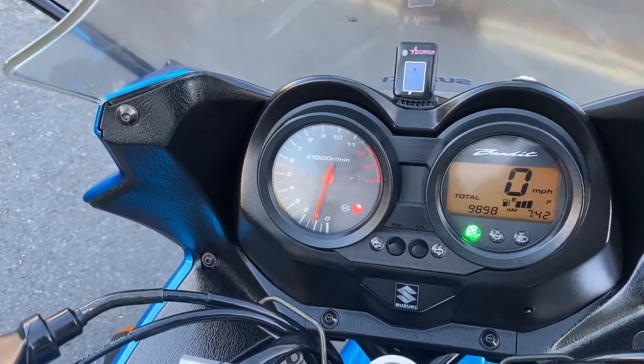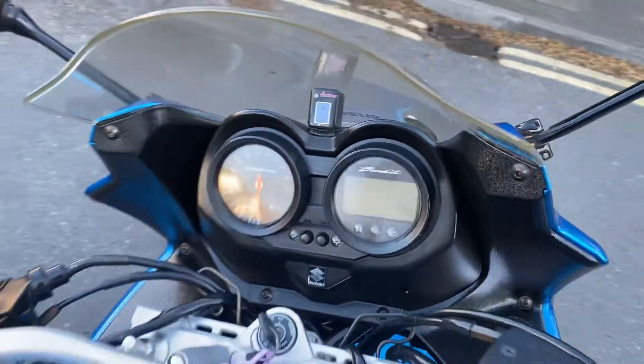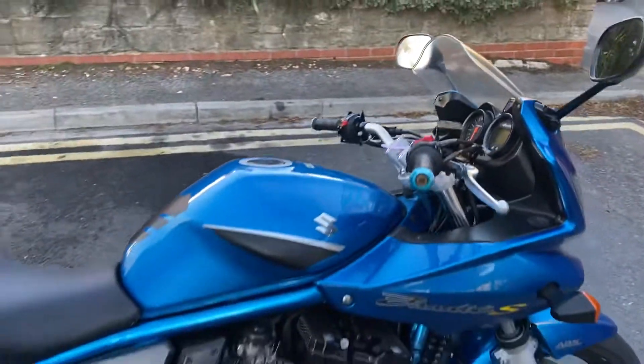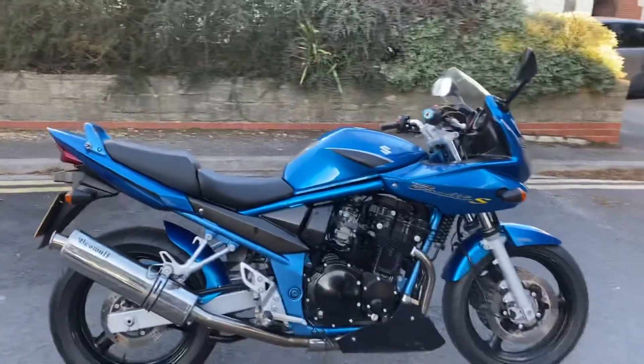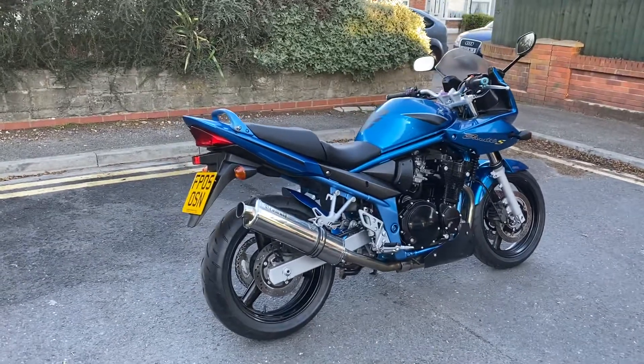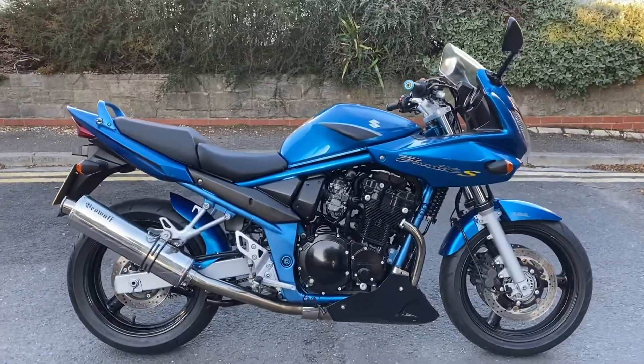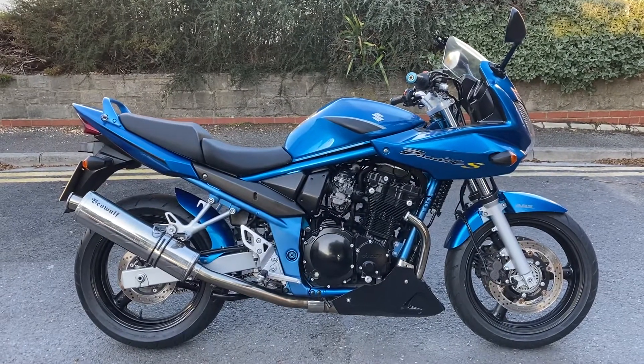You can see the ABS light there — it goes out once the bike's been ridden over four or five miles per hour. And 9,898 for the mileage. So there we go guys — a Bandit 650S ABS, 2005 plate, with under 10,000 miles. Thanks for watching.